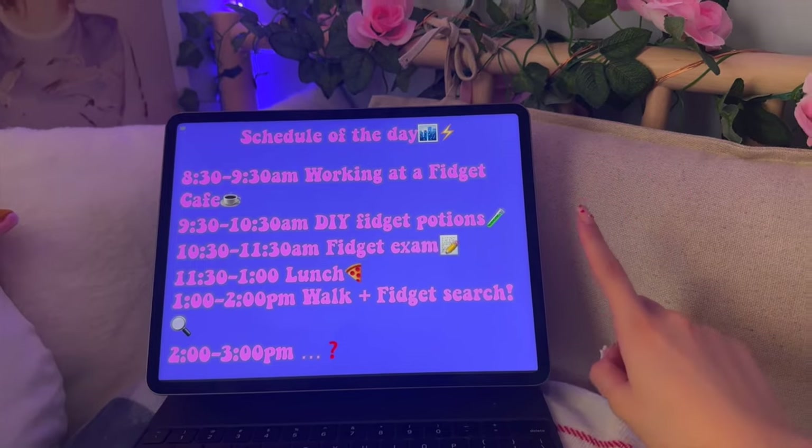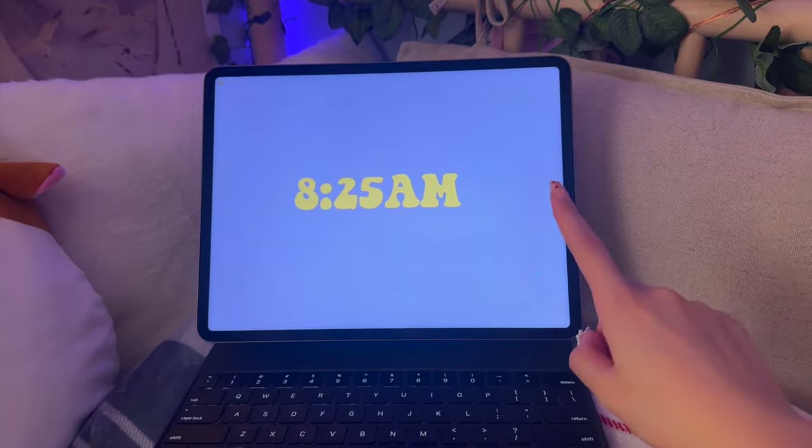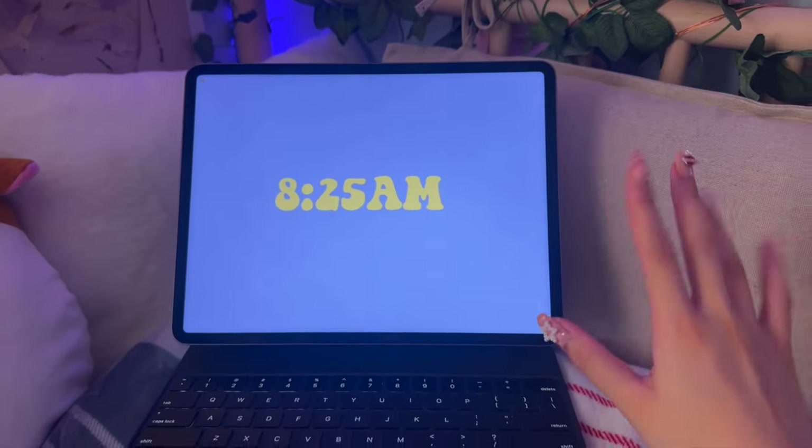These classes all sound amazing and I guess we'll just find out what this last one would be. It's currently 8:25 and our first class starts at 8:30, so I'll see you guys there!